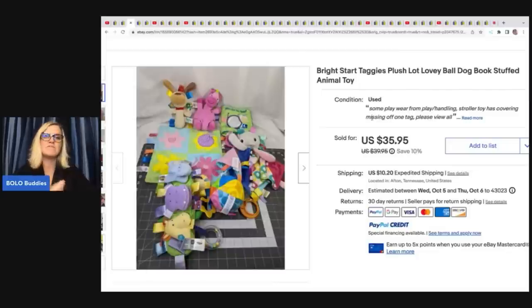These came from a viewer buyout. One of her viewers reached out and said they had a thousand-plus items — do you want to buy them? And she went and bought them. There's more info on her channel about that.